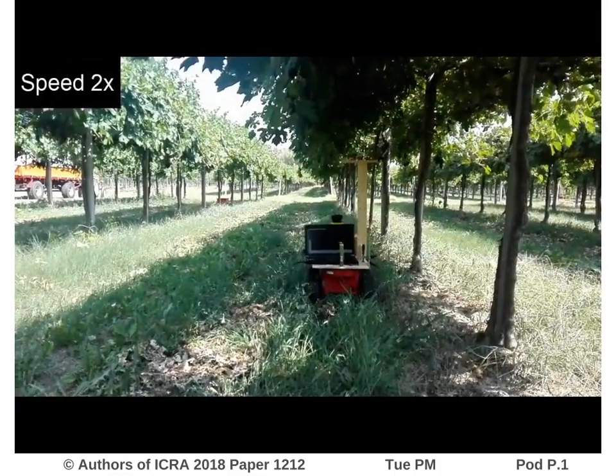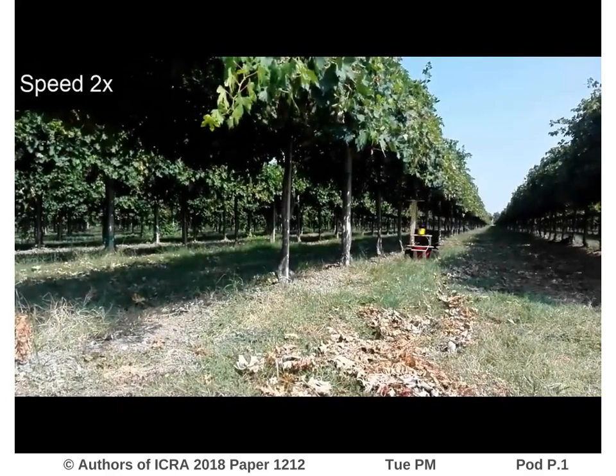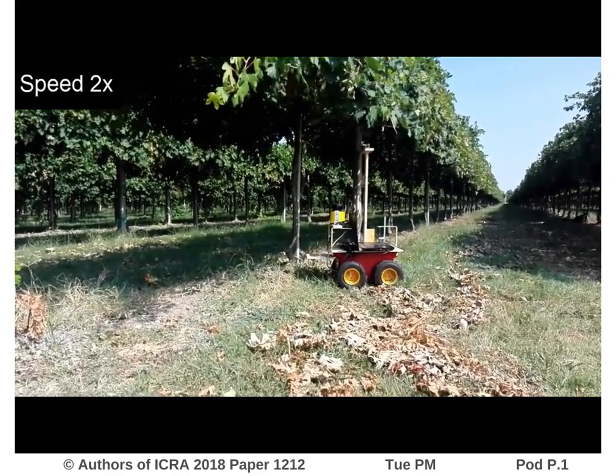Now you can see the experiments made in a real vineyard. As you can see, the robot keeps the target distance from the row. At the end of the row, the robot goes to the other side and starts again to follow the row.